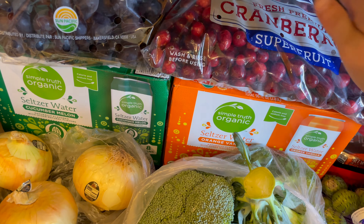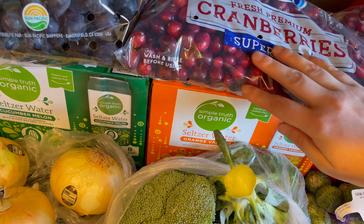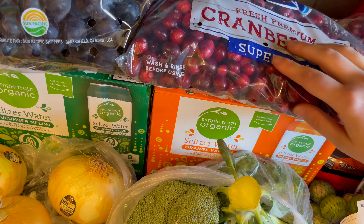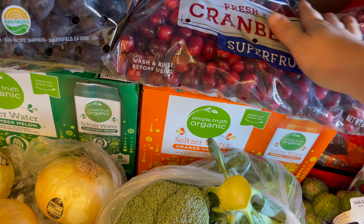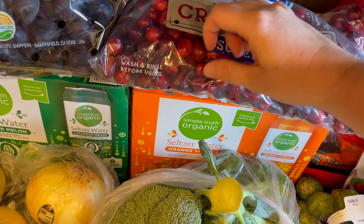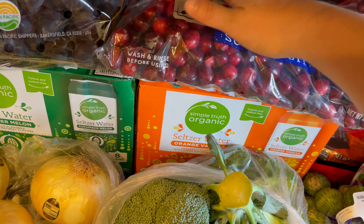I also grabbed a bag of Ocean Spray Fresh Premium Cranberries. And we're going to make our own fresh cranberry sauce to go with our holiday dinner.